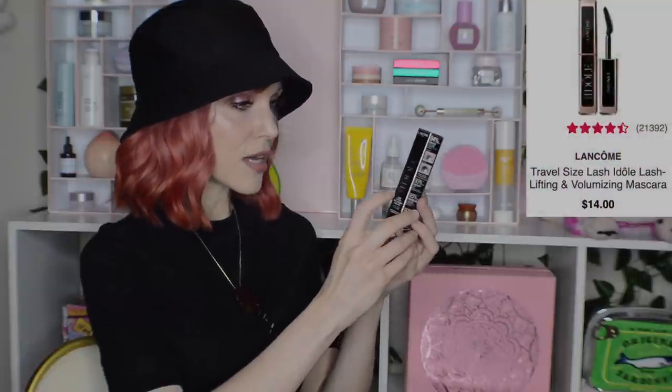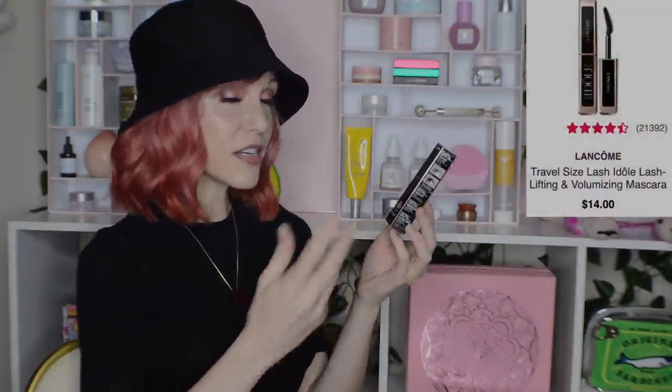A few more items I grabbed in my points haul. I got a travel size of the Lancôme Idôle Lash mascara. I genuinely think drugstore mascaras are just as good as high-end ones, but a high-end mascara does make a really nice gift — and I have some Lancôme fans in my family, so that'll be perfect. I also bought this travel brush set from Real Techniques for five dollars, thinking it looked cute. My god, I hate this set.